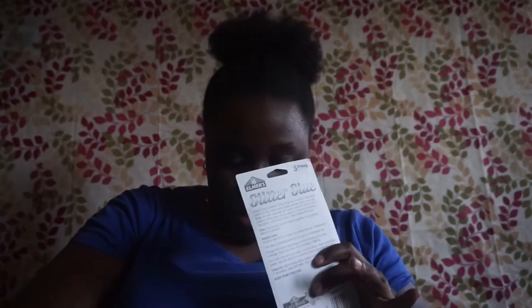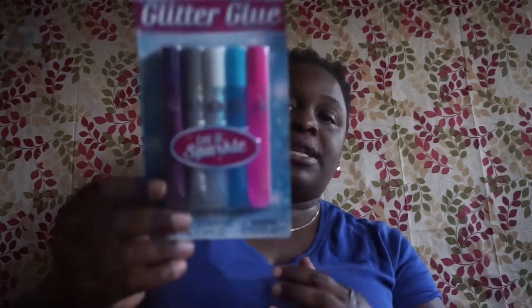I picked up this Elmer's glitter glue — it says 'Let It Sparkle' and you get five frosty colors: purple, silver, white, blue, and pink. I got these for the kids to make slime.